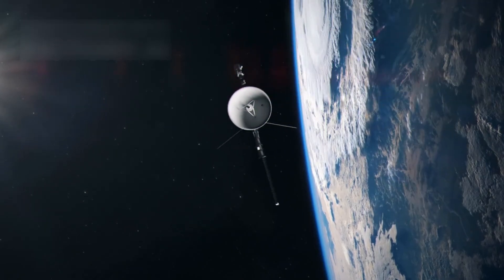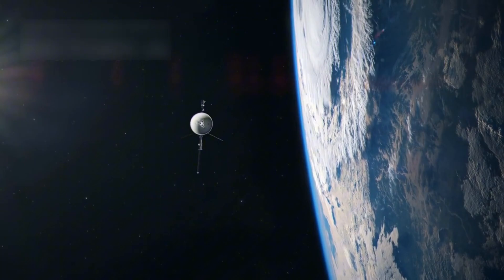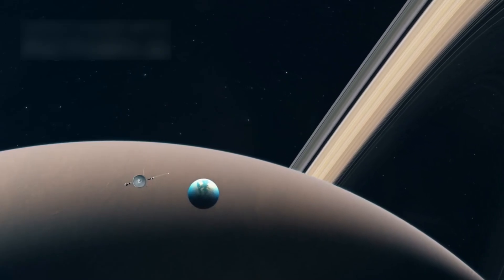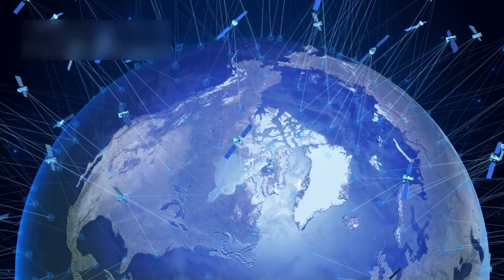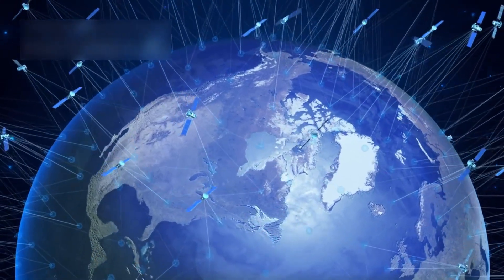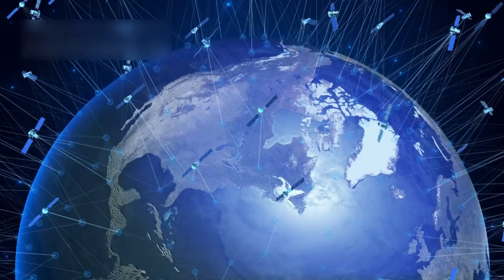Originally, the mission was only expected to last four years, but it has now lasted over 45 years. Both spacecraft continue to send back information daily, proving just how durable and well-planned the technology was. Their discoveries continue to influence space science today.